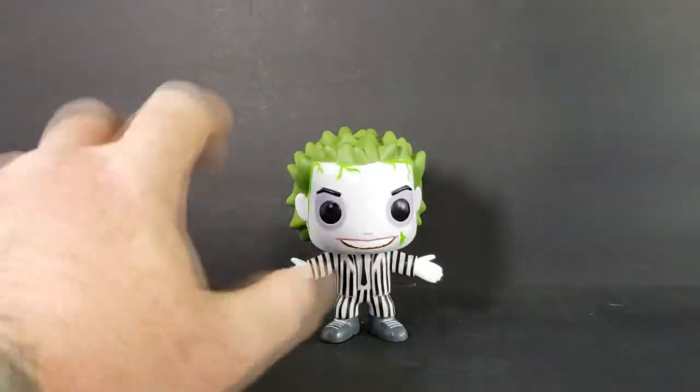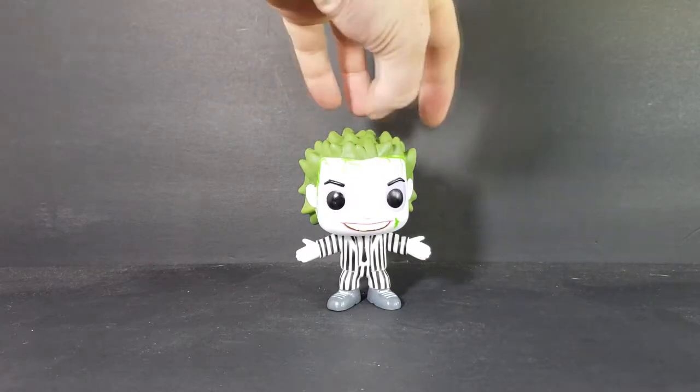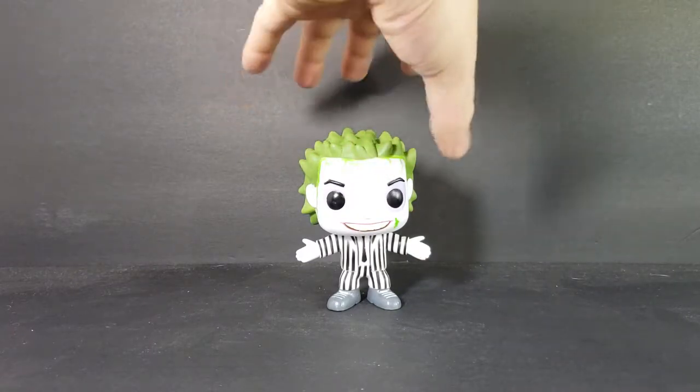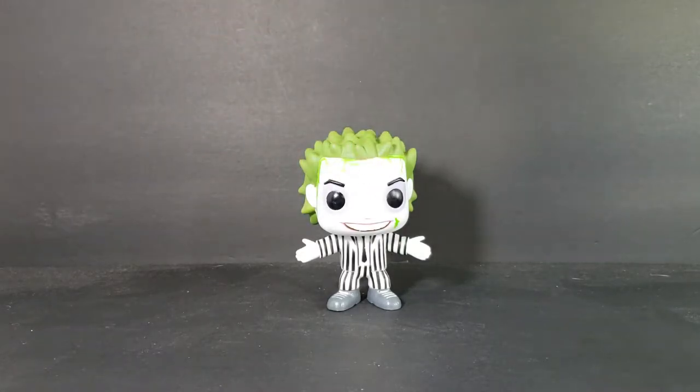My favorite would have had to have been the Carousel Head Beetlejuice. For those of you who don't know, the Carousel Head Beetlejuice wore a red or maroon colored suit and had a carousel coming out of the top of his head with bats and different sand worms and stuff like that hanging around it — pretty cool figure.